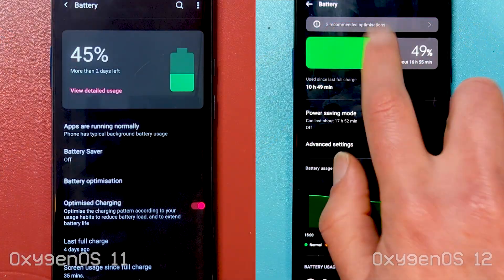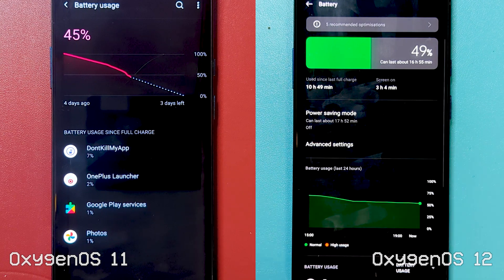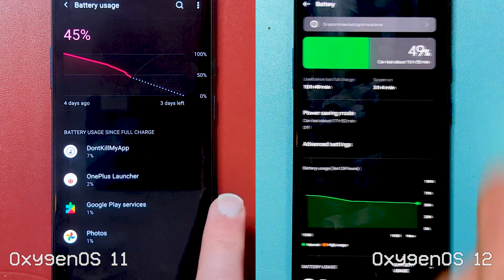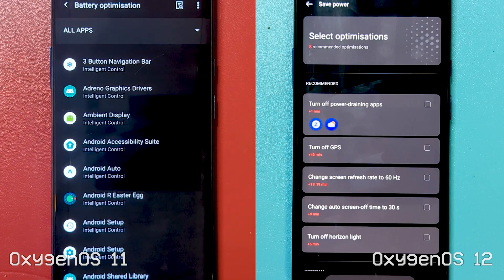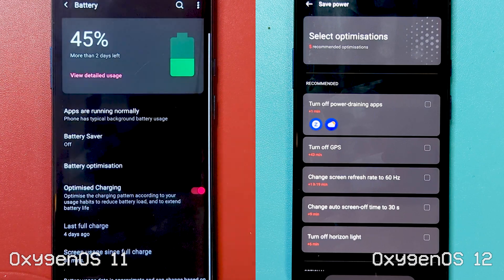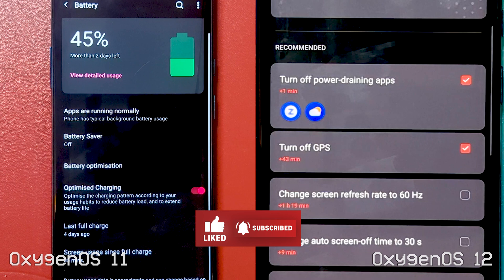Speaking of battery, like most of the other menus, this looks to have picked up some ColorOS too, sporting a new usage page but also an optimization page offering suggestions that may yield some extra battery longevity, and even giving estimates of those gains in minutes. Battery life felt pretty good — I didn't measure specifically though, as again, this is beta.